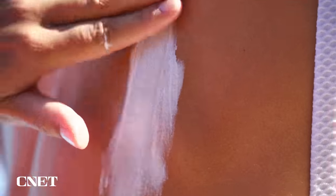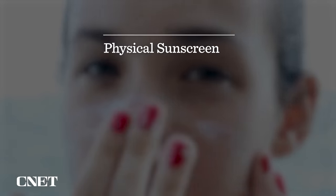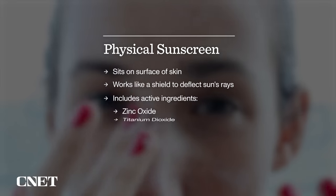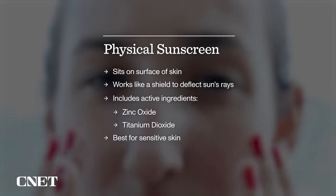When you're shopping for sunscreen, there are two types to choose from — physical sunscreen and chemical sunscreen. Physical sunscreen sits on the surface of your skin and works like a shield to deflect the sun's rays. It includes active ingredients like zinc oxide and titanium dioxide. This is a good choice if you have sensitive skin.